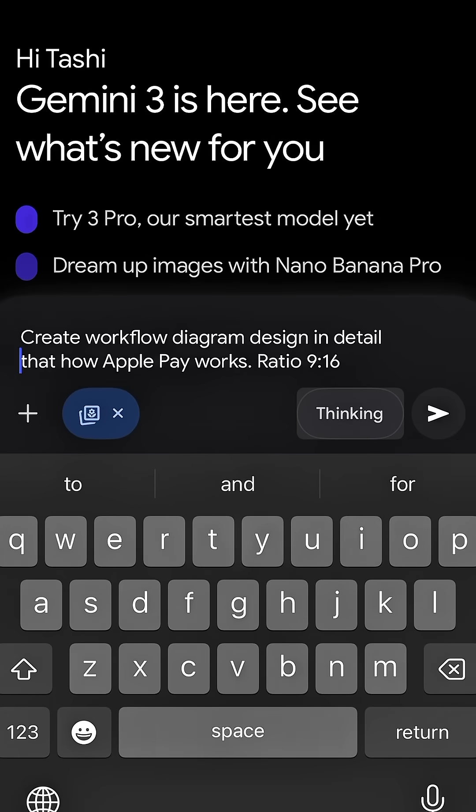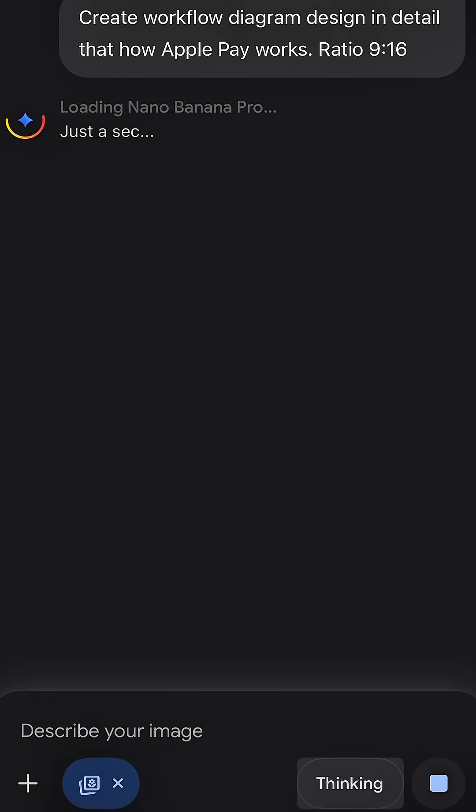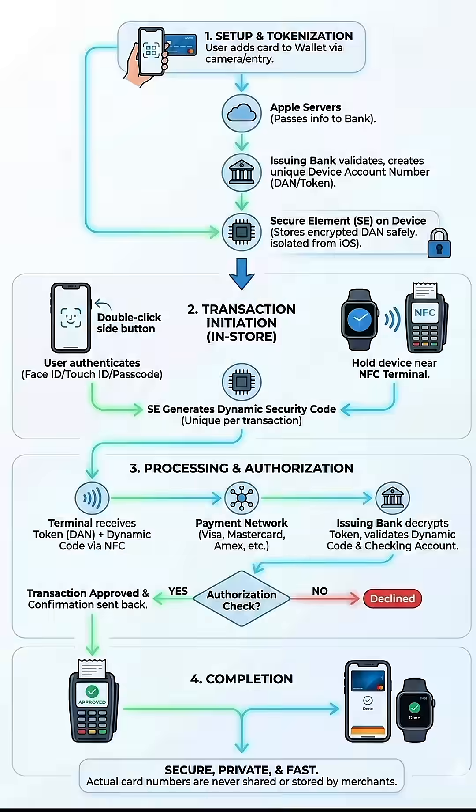It also dominates technical designs. I said, make a 916 workflow diagram showing how Apple Pay works. The result looked like someone spent hours designing it.